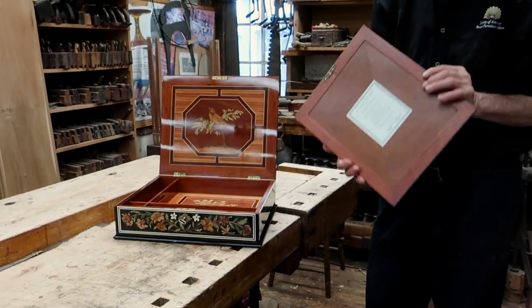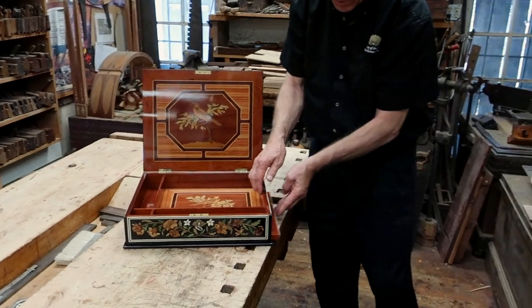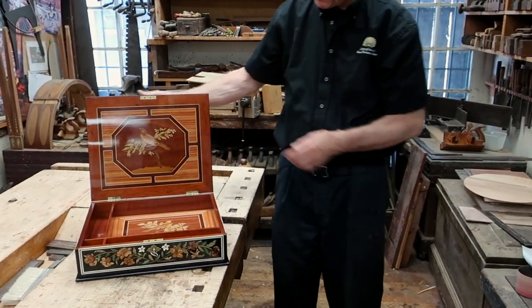On the back of that, we have our label. And this goes right back in and disappears completely unseen. Treasure box two.